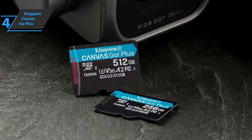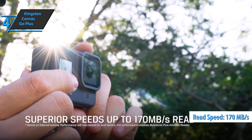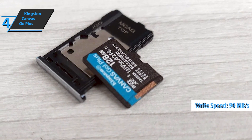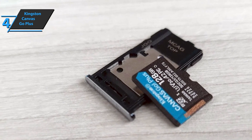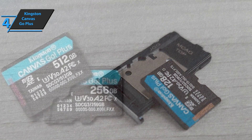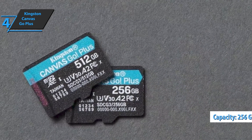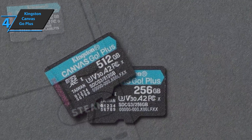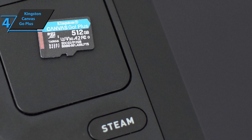The tough exterior of the card is built to perform in harsh conditions, keeping your memories safe. It has a very good read speed of 170 megabytes per second and a write speed of 90 megabytes per second. This card strikes a wonderful balance between quality and capacity while staying within the budget. It comes with 256 gigabyte storage capacity, which is pretty good if you have the 256 gigabyte Steam Deck model, giving you more than half a terabyte of storage space in total. And if you own the 64 gigabyte Steam Deck model, you'll finally have adequate storage space.